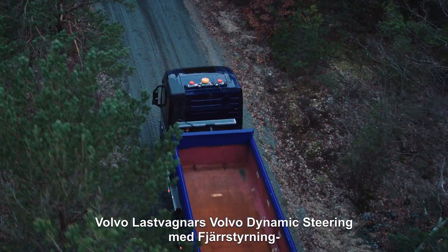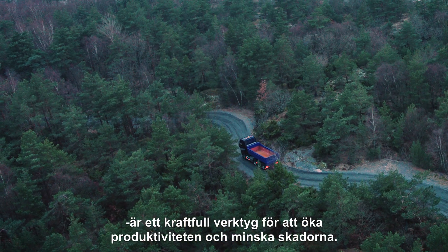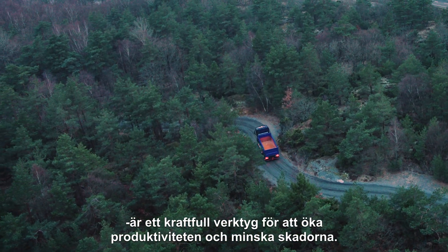Volvo Trucks' Volvo Dynamic Steering with External Steering is a powerful tool to raise work productivity and reduce injuries.